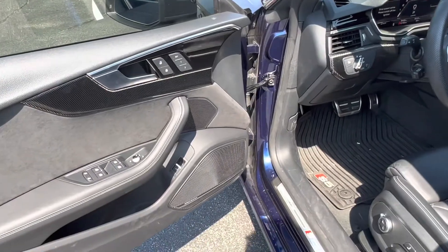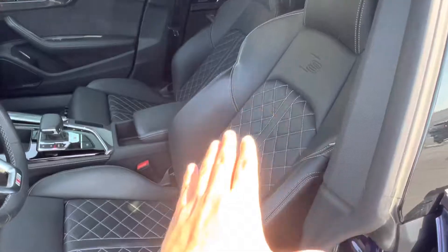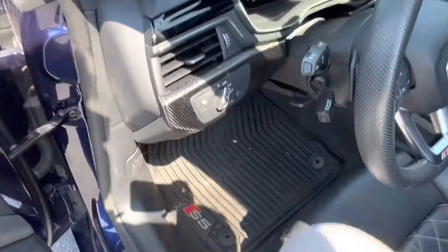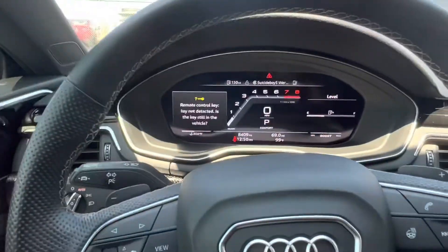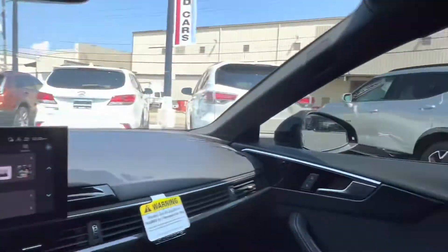The vehicle has the upgraded Bang and Olufsen audio system as well as seat massaging and quilted leather seats. Hopping in we see that we have a digital display located just behind our steering wheel as well as a heated steering wheel, voice recognition, and blind spot monitoring.